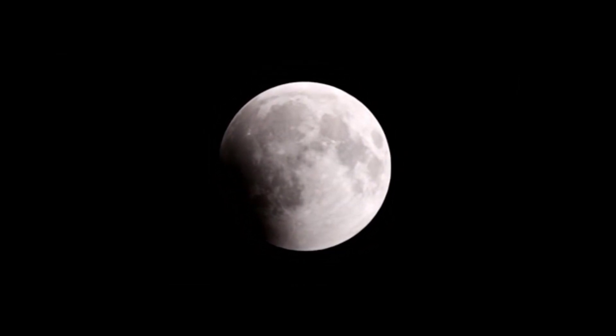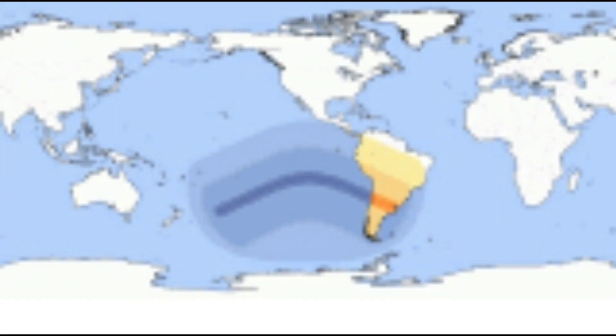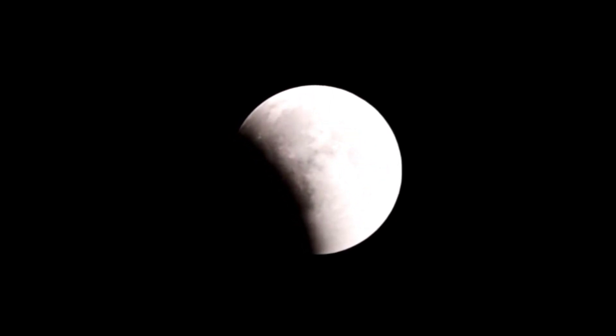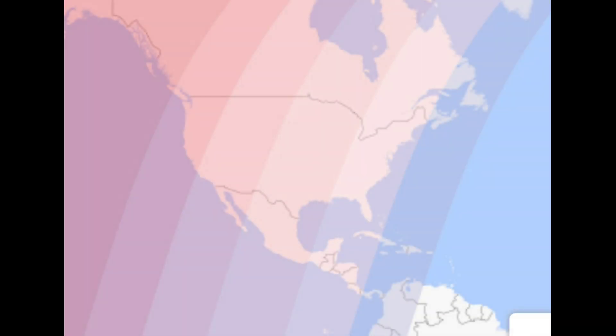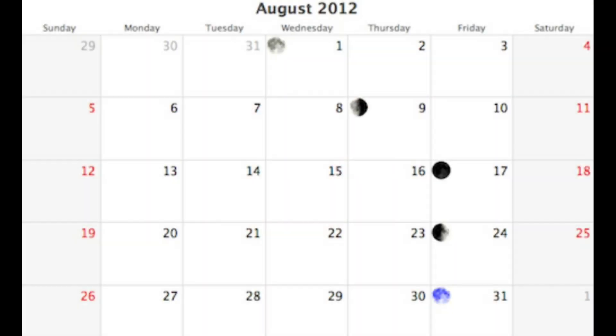You might have seen a lunar eclipse before. They happen just about as often as solar eclipses, but they're visible from the entire night side of the planet. On January 31st of 2018 there was a total lunar eclipse during a supermoon and a blue moon, visible in most of the United States and Canada. This hasn't happened in 150 years.